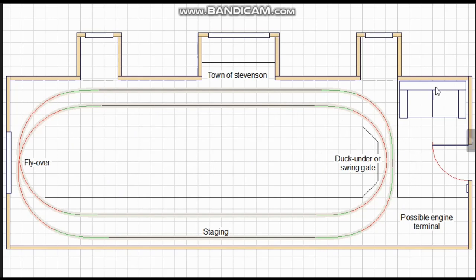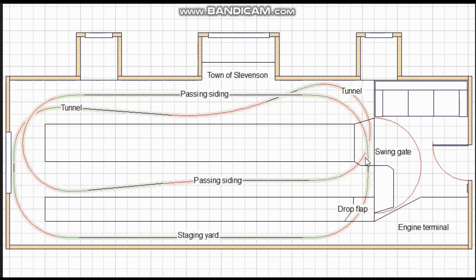Here is a basic twice-round continuous loop showing a couch on one side and a possible location for the engine terminal on the other. Here is an alternative variation of the twice-round, bringing one side forward with a narrow access aisle behind it, allowing the second loop to duck around behind it for a good-size staging yard. I have also shortened the loop slightly to make way for a larger couch and engine terminal, and I've shown how a swing gate might be usable on such a plan.